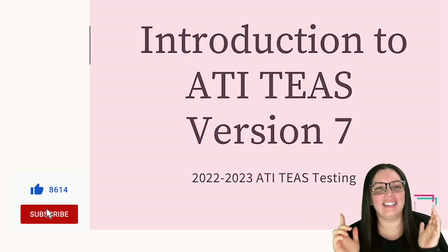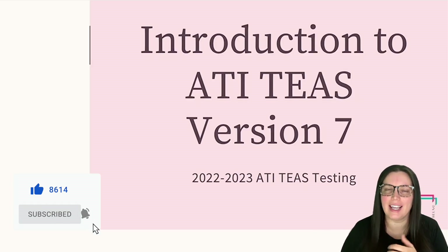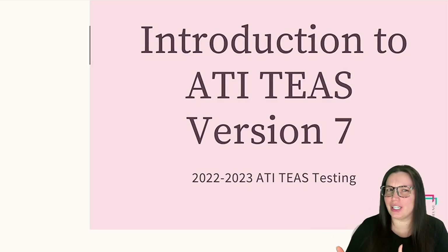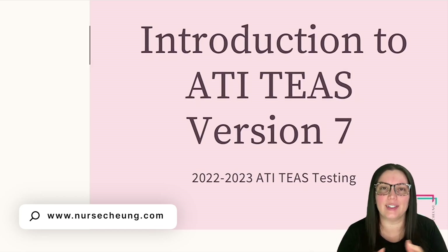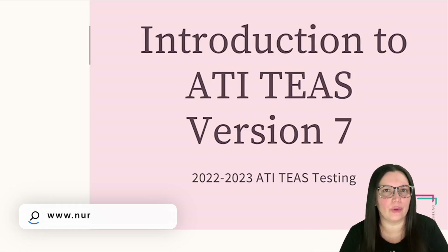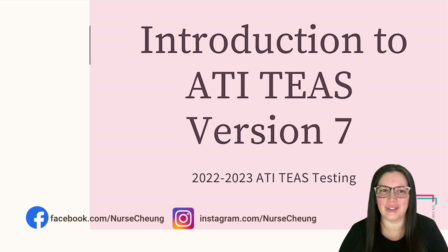As you already know, the ATI TEAS is a test that is designed to assess your knowledge of nursing as well as other various disciplines. It's designed to be challenging and it covers a variety of topics related to nursing, and they have made it very much more heavily focused on nursing this year. If you're looking to become a registered nurse, then you're going to need to take the ATI TEAS and pass it with flying colors.